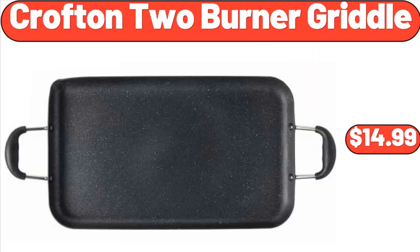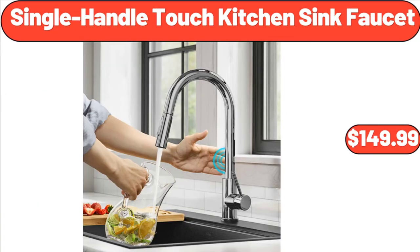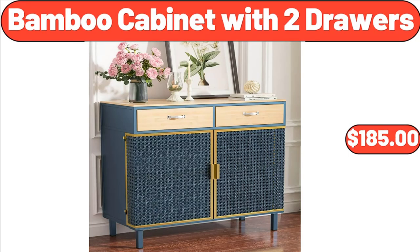Crofton Two-Burner Griddle, $14.99. Kitchen Utensil Holder Three Compartments, $8.99. Single Handle Touch Kitchen Sink Faucet, $149.99. Large Stoneware 23 Fluid Ounces Mugs, Set of Four, $11.99. Bamboo Cabinet with Two Drawers, $185.